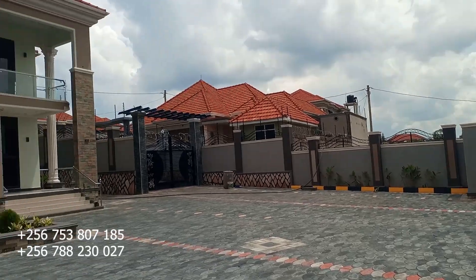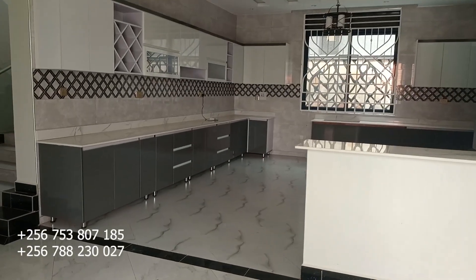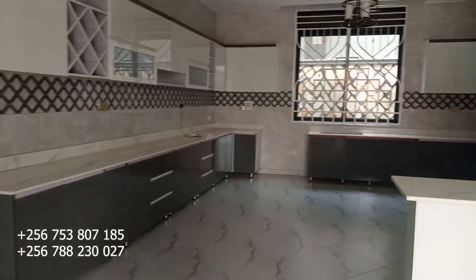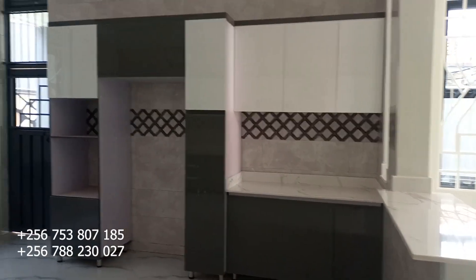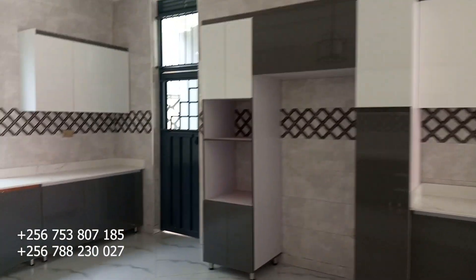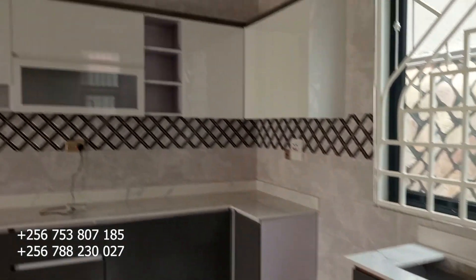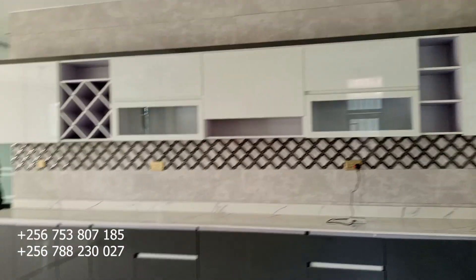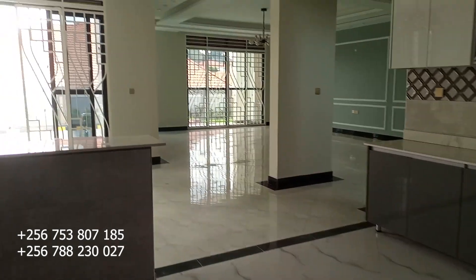Let's tour this together. This is the kitchen — when they talk about a modern kitchen, this is what we mean. It's a modern kitchen right here, very nice and beautiful. It's big enough for doing everything.